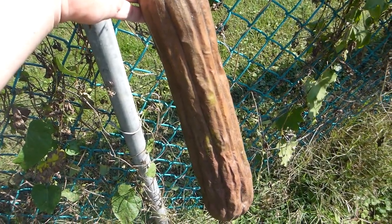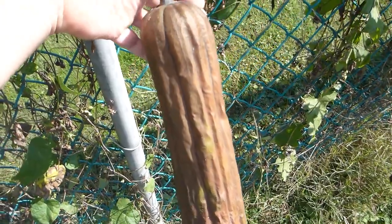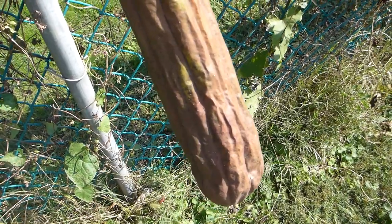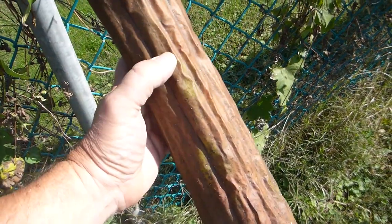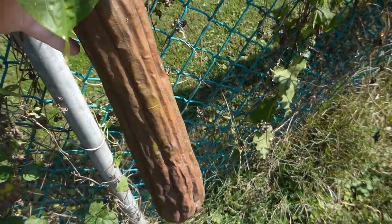It's October 4th. The weather's been nice and warm and we've gotten some good rains. Here's a loofah that's actually a day or two past ready to pick — still has a little moisture in there. I'll crack it open and peel it today.